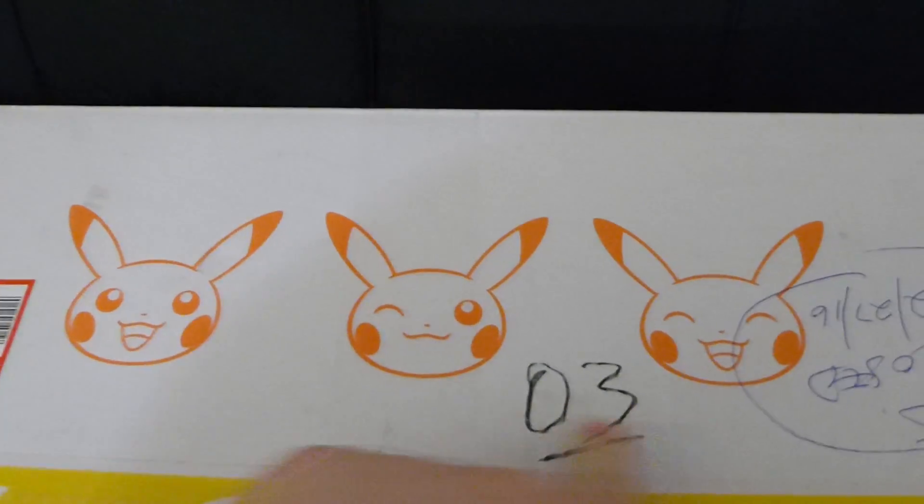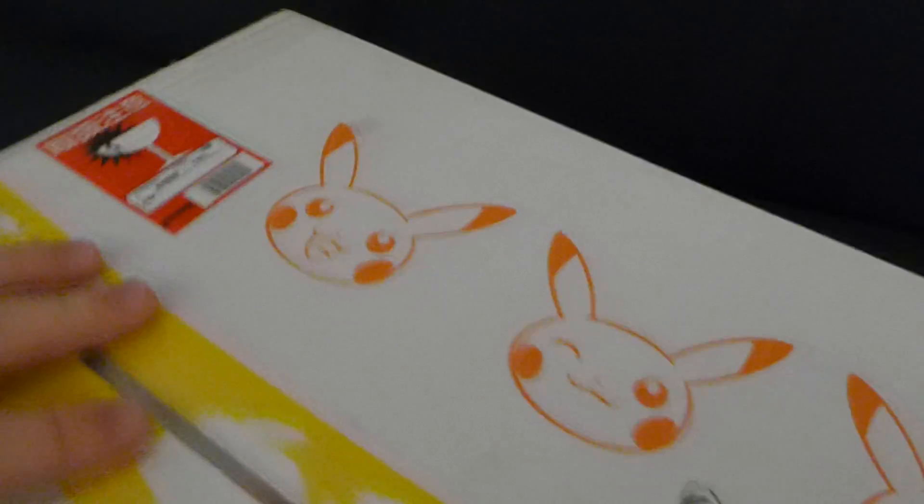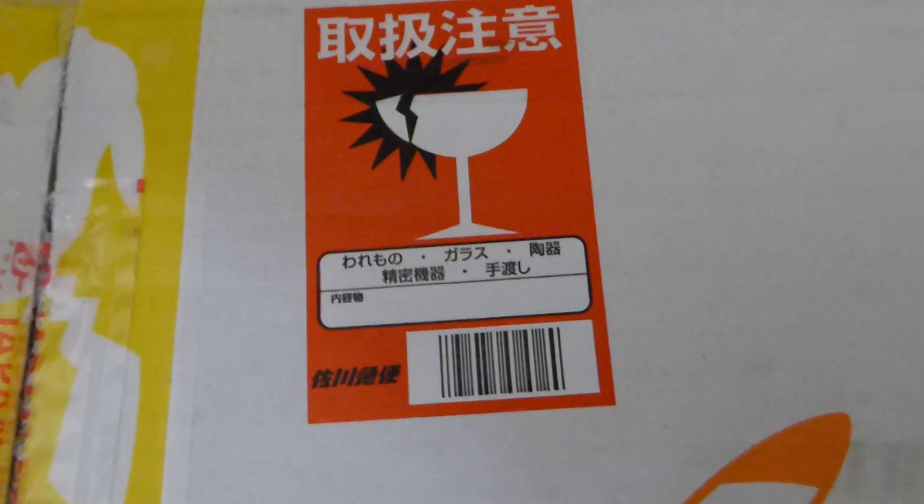You can see there are like three Pikachu designs here on the box. I assume this marking was put there by the Japanese postal service.